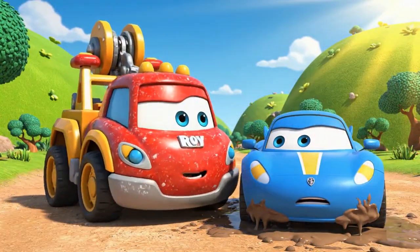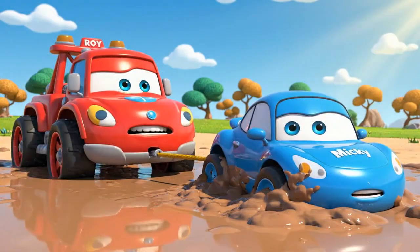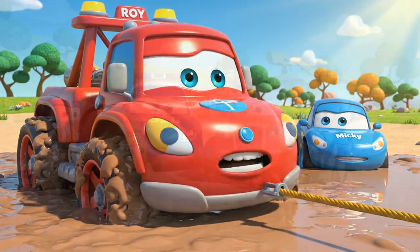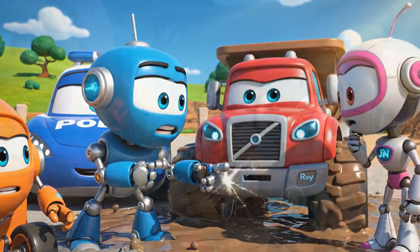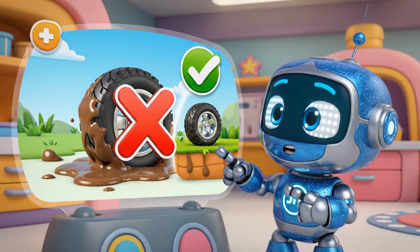I'm the strongest — I'll pull him out! Gotcha, Mickey! Not budging! Oh no! My wheels — I'm sinking too! This isn't just a pulling problem! Roy has no traction. Traction — that's the grip your tires need to push or pull! The mud is too slippery!